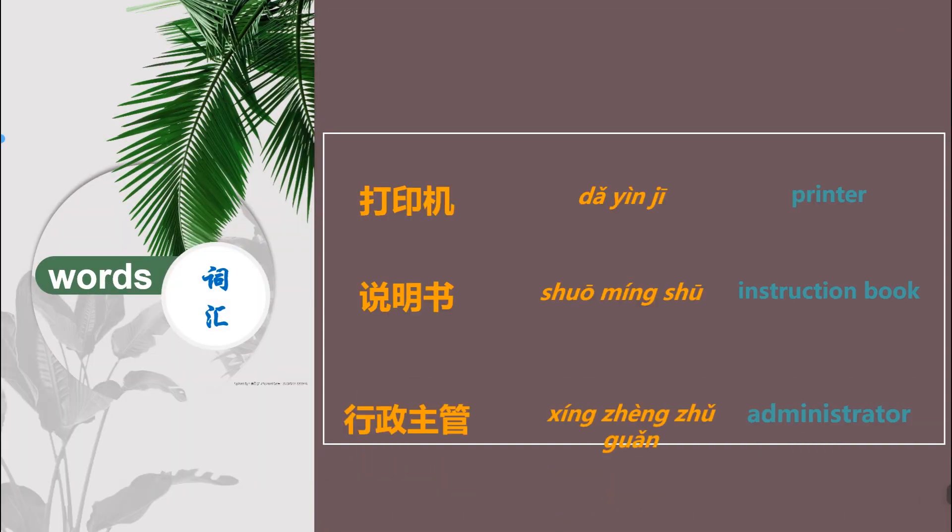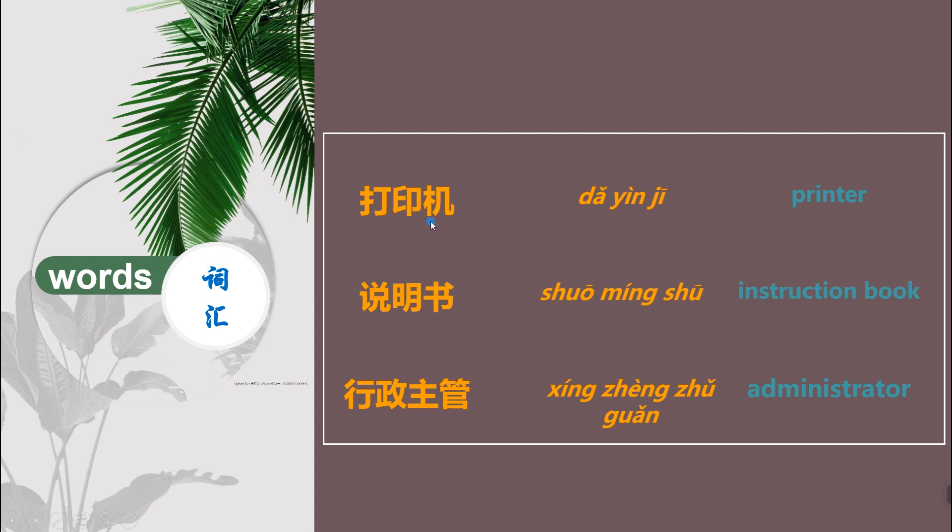Let's look at some words. 我们来看一些词汇。 打印机 means 'printer'. 说明书 means 'instruction book'. 行政主管 means 'administrator'. Read after me, please. 跟我来读。 打印机。说明书。行政主管。 Good job!